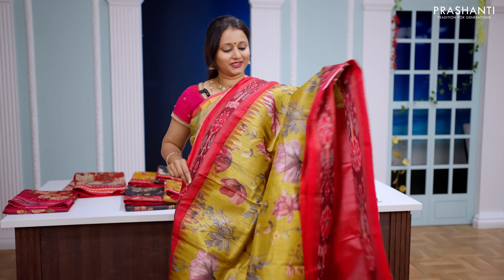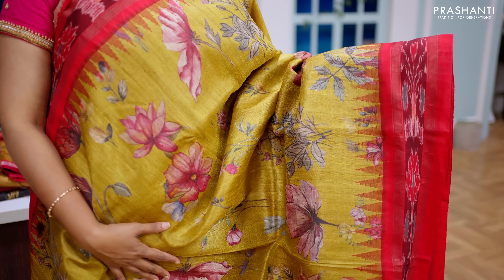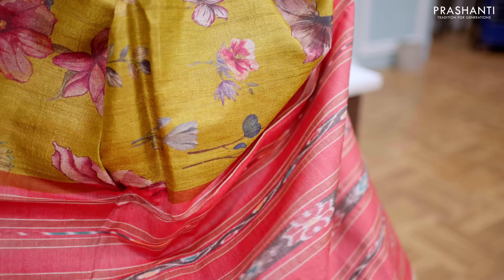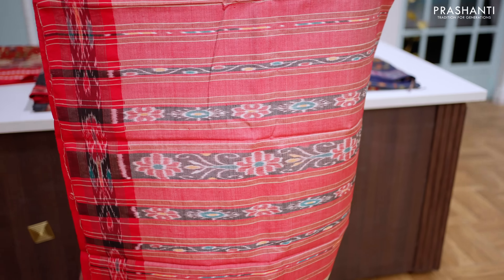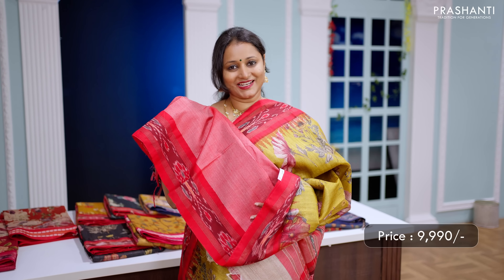Mustard with red — one more beautiful saree with Pochampalli border along with temple thread woven pattern on either sides. Digital prints running all over the body with a contrast Pochampalli woven pallu in red, and this has got a matching red colour blouse. Priced at ₹9,990.